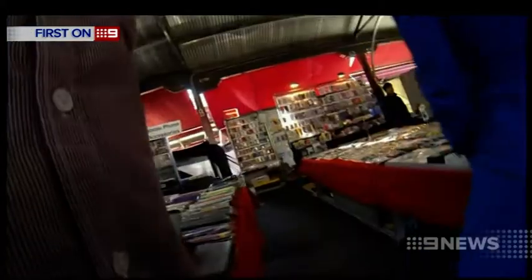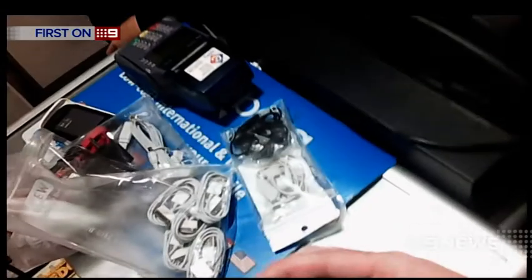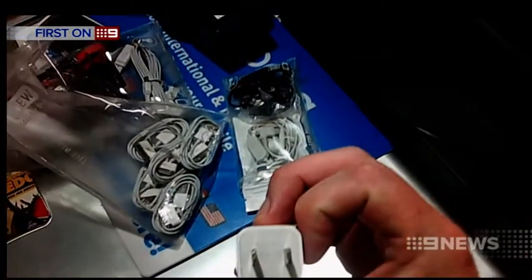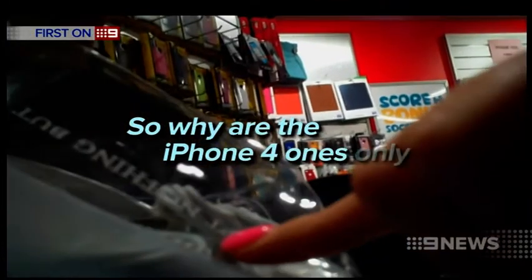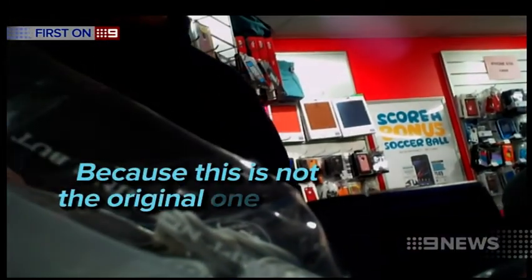Authorities say there's been an increase in the importation and sale of unsafe chargers. Here in Adelaide it was easy to find an example. So why are the iPhone 4 ones only $10? Because this is not the original one.